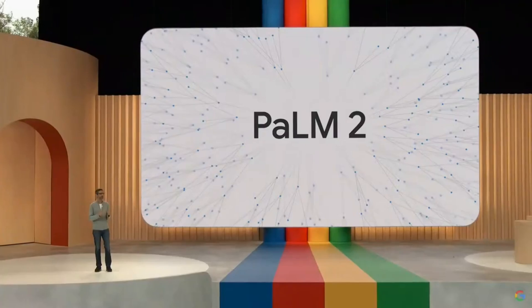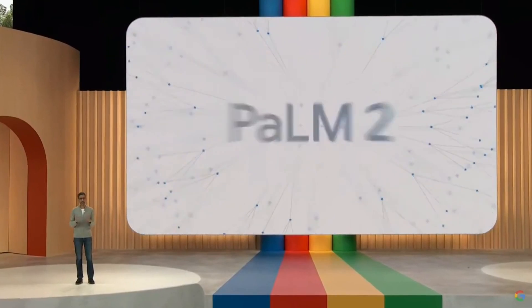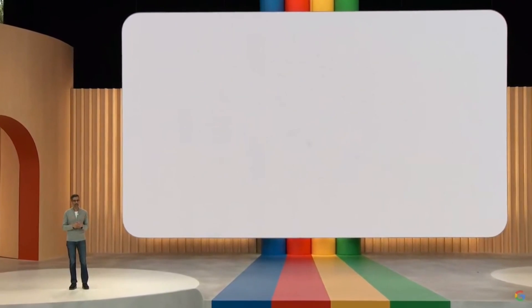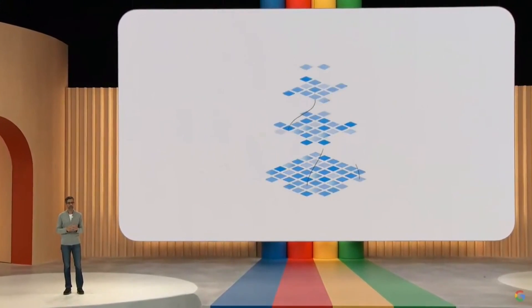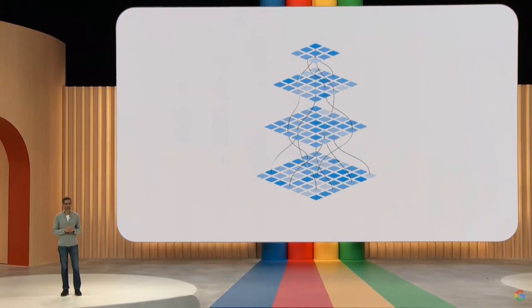Palm 2 builds on our fundamental research and our latest infrastructure. It's highly capable at a wide range of tasks and easy to deploy. We are announcing over 25 products and features powered by Palm 2 today.